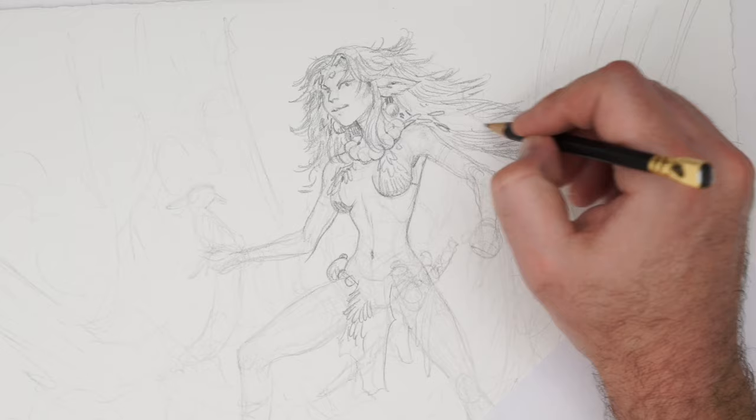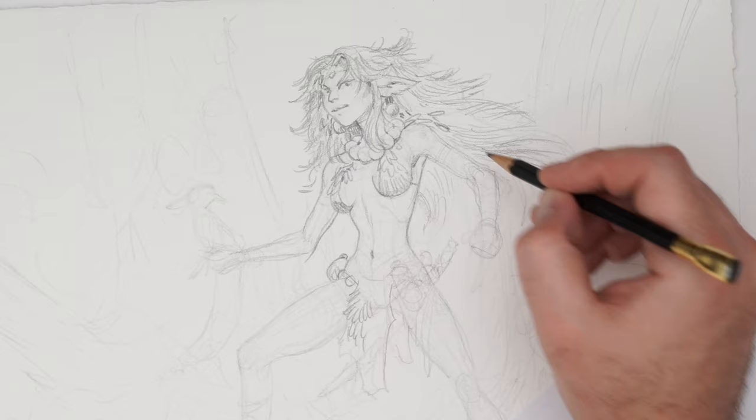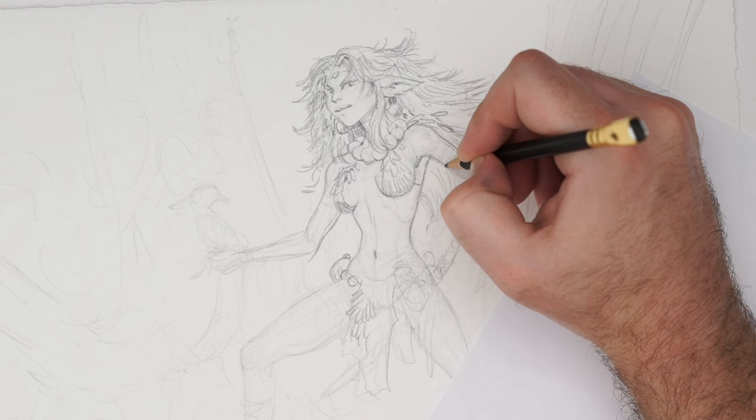The thing I like about traditional work — especially these watercolor papers as opposed to smooth Bristol comic book paper — is that you tend to get a really nice blending of lines and texture. Being sort of looser works a lot better when you've got a little bit of texture.